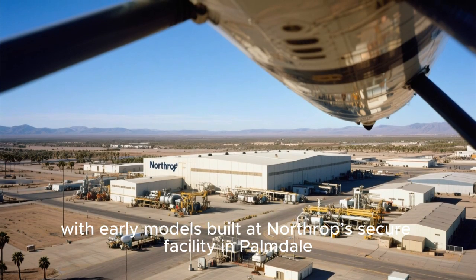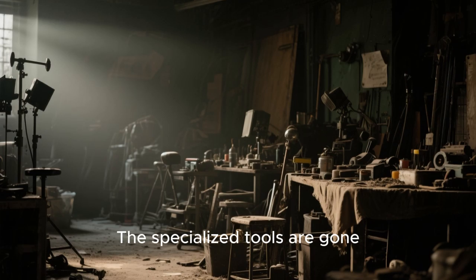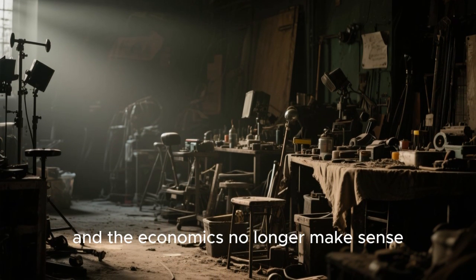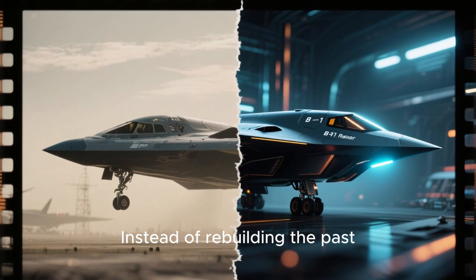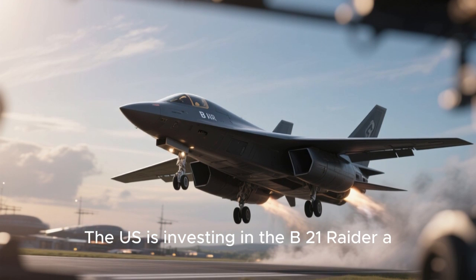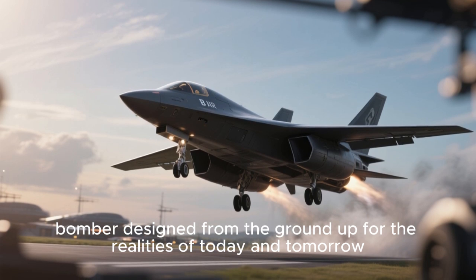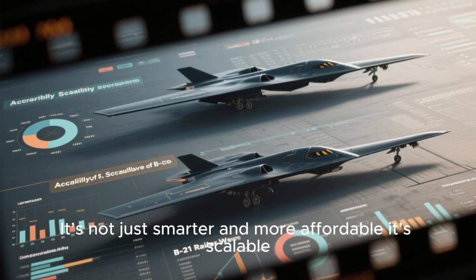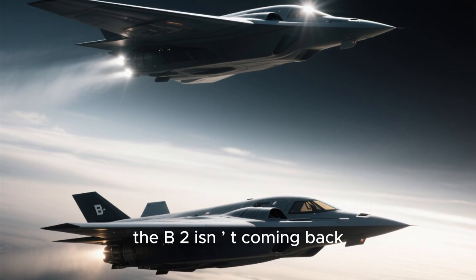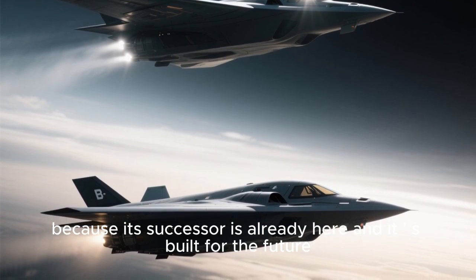With early models built at Northrop's secure facility in Palmdale, California, the specialized tools are gone, the expertise dispersed, and the economics no longer make sense. Instead of rebuilding the past, the U.S. is investing in the B-21 Raider — a bomber designed from the ground up for the realities of today and tomorrow. It's not just smarter and more affordable; it's scalable. The B-2 isn't coming back because its successor is already here, and it's built for the future.